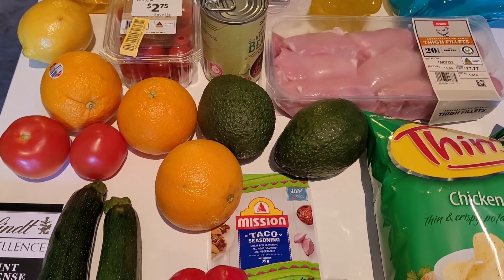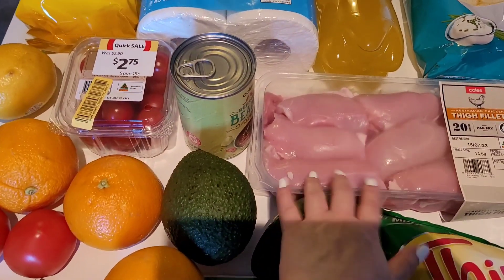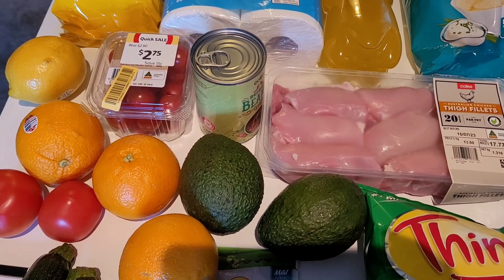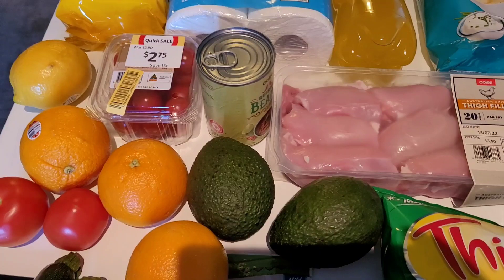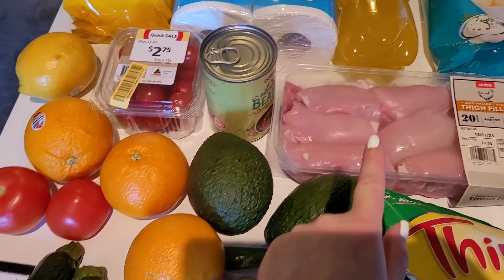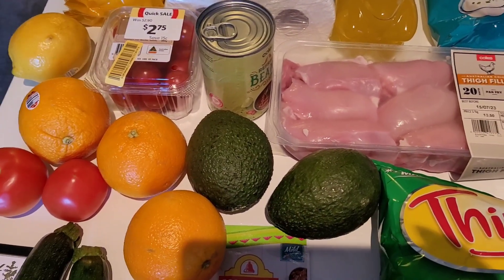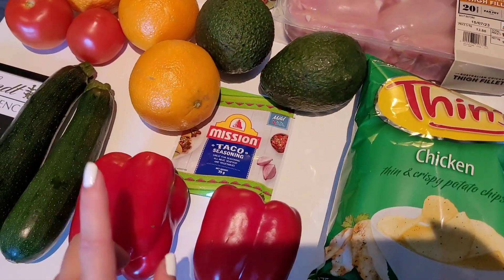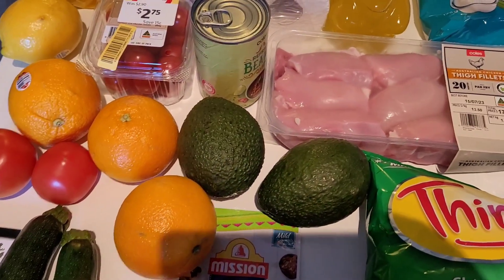My partner is going to pick up some bread later on. One meal prep idea is a grilled chicken and avocado Japanese mayo sandwich — nice, quick, and easy. The next one would be teriyaki chicken and veggie noodles, using some Hokkien noodles from the pantry — I'll stir-fry some capsicum, zucchini, and chicken with the teriyaki glaze.